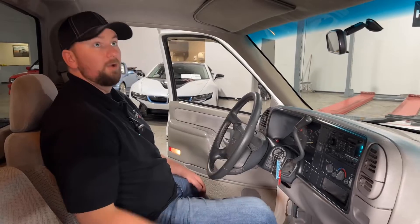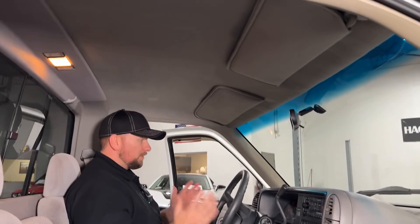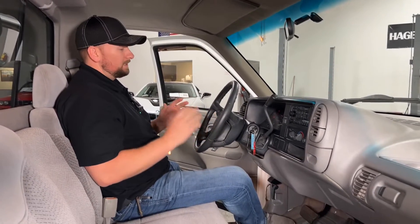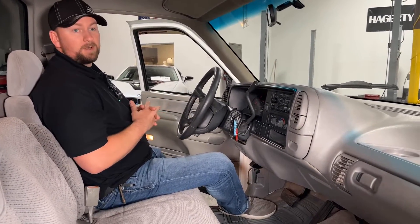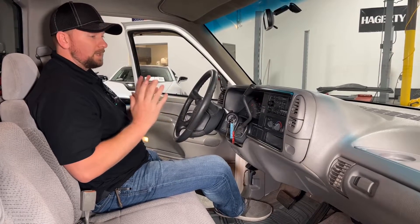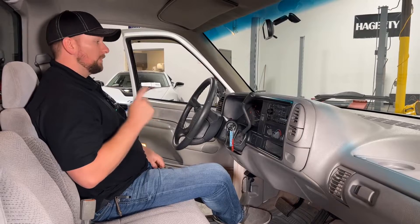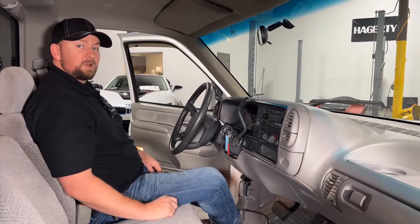These trucks are notorious for the blowers going out on them, but this one is all sorted and ready to go. The headliner is in great condition. Guys, they just don't get this clean with 65,000 original miles — it doesn't get any better than this. This is an awesome truck. If you're in the market for an OBS, this is the one you want.